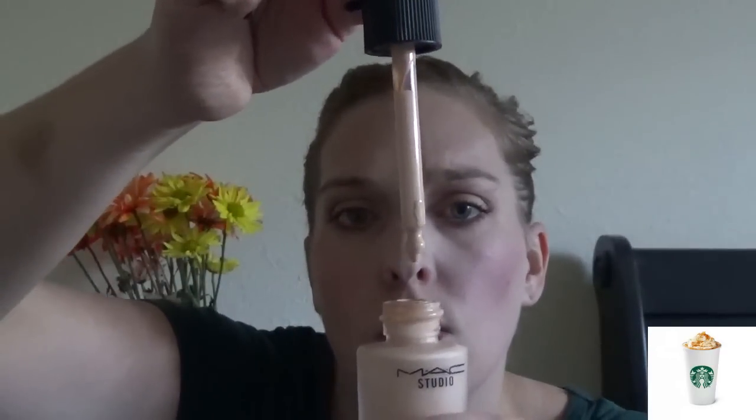I also got the MAC Studio Water Weight Foundation. It has an SPF of 20 and a little dropper, so I always put it on the back of my hand, dab it on with my finger, and then go in with my beauty blender. I love this because it's a water-based foundation, so it still gives you a little bit of a glow. Going into the winter months, if you want your skin to look more nourished and hydrated, I highly recommend it. It has not made me break out at all, which was my hesitation with MAC foundations years ago when I found they were giving me cystic acne. I guess as I've gotten older my skin has improved, or maybe they changed their formula.